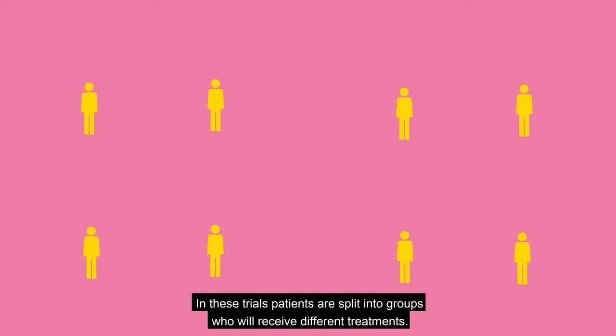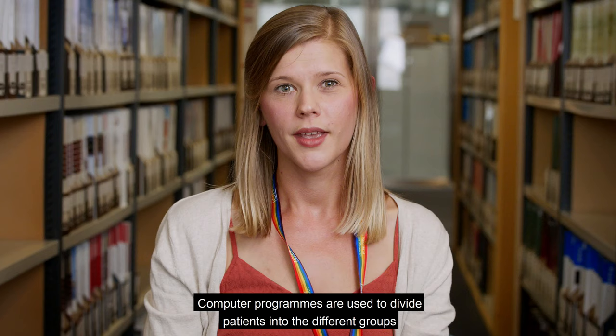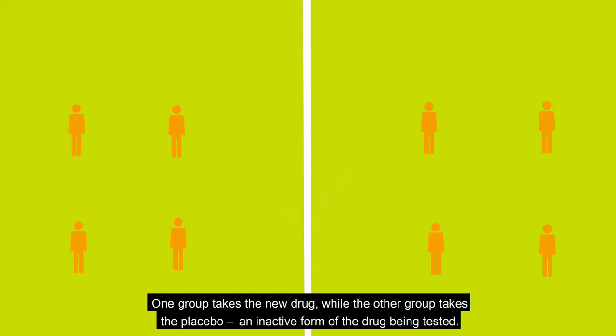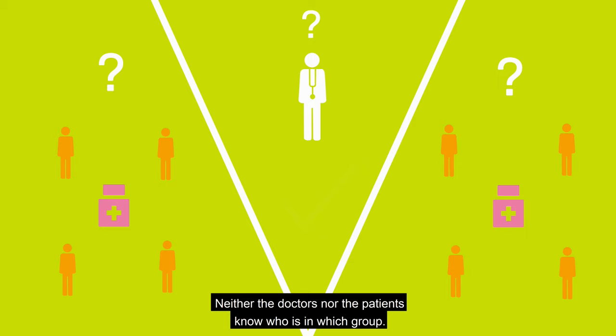The best way of showing this is by conducting a randomised controlled trial. In these trials, patients are split into groups who will receive different treatments. One group, called the control group, will receive the standard of care, and the other group, called the treatment group, will receive the new drug we are testing. Computer programmes are used to divide patients into different groups so that we can be sure it's a completely random process. In a double blind trial, which is a type of randomised controlled trial, patients are split randomly into two groups. One group takes the new drug, while the other group takes the placebo. Neither the doctors nor the patients know who is in which group. Researchers and doctors can then compare the two groups to see which treatment is more effective.